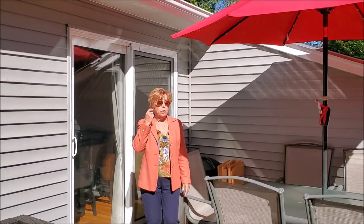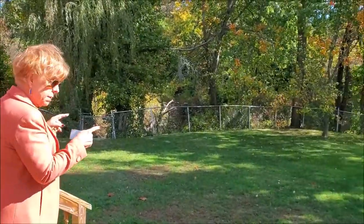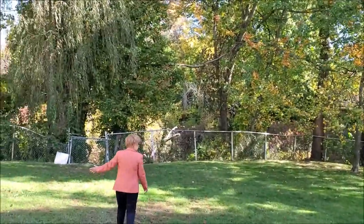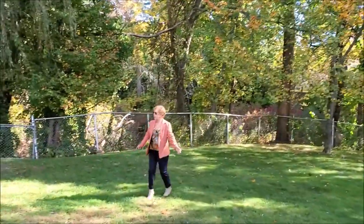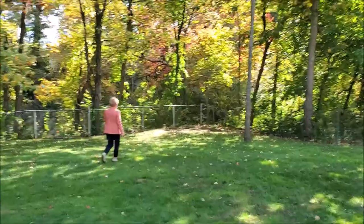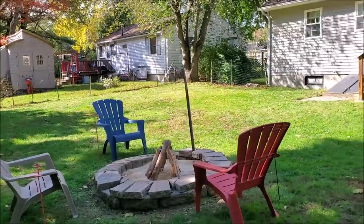Here we are out in the backyard on the back deck of this home. It has a nice rear deck and a very private backyard. This property actually abuts the Salmon Brook, which has a fence there. It's a nice, large backyard, and you can actually see the Salmon Brook. The yard runs all the way over here, up along the left side. Great fire pit here for people, and that stays.